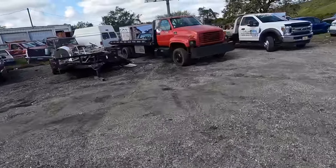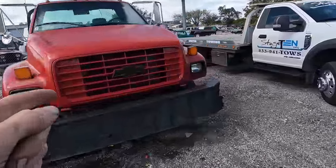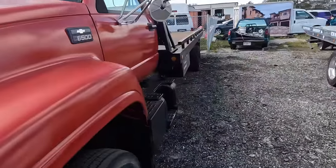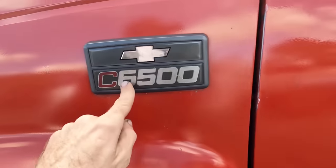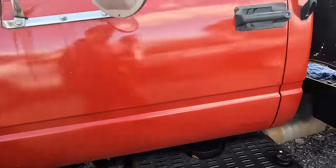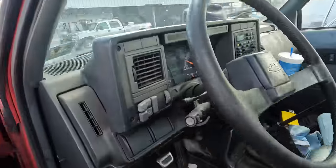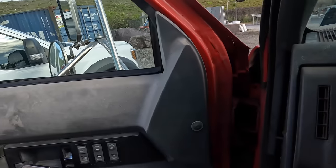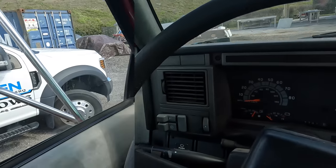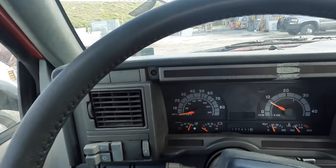Hello everybody, good cold windy Florida day to you. Today we're going to the 2002 Chevrolet 6500 — the title says 7500 but this says 65, so we'll call it a 7000. I've got a couple parts here that are going to make this thing capable of operating. It's cold outside; first and foremost is the serpentine belt, and I also have an oil filter and some oil.